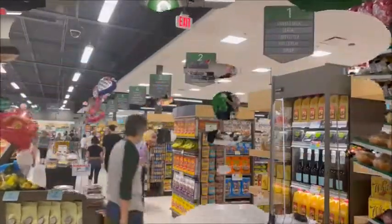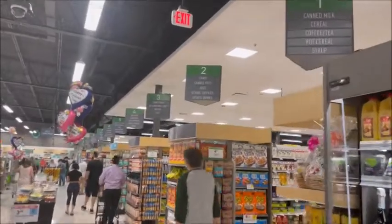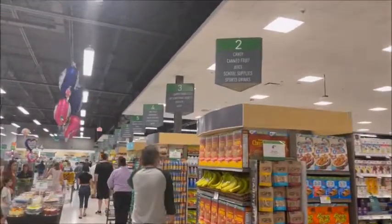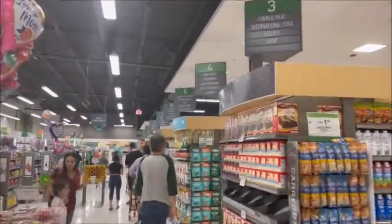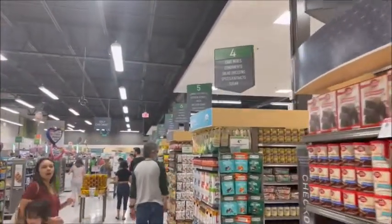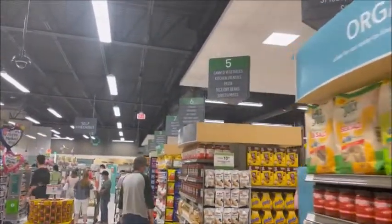Starbucks over there. Now we're going to check out the aisles. If you want to know where everything is, it's a great way to do it — I'm going to check out the aisles.